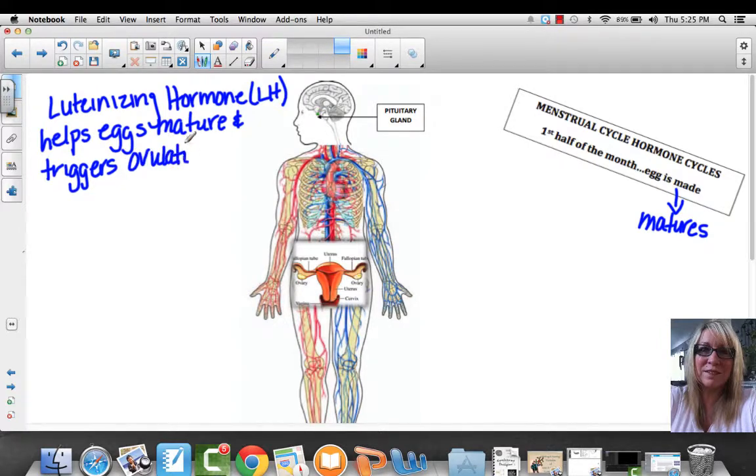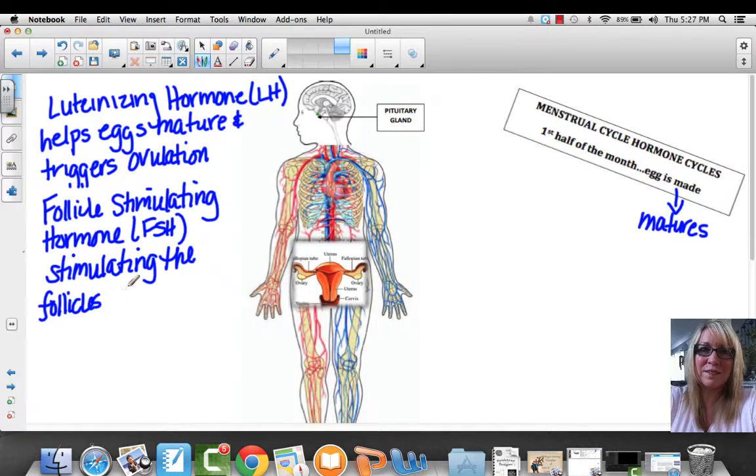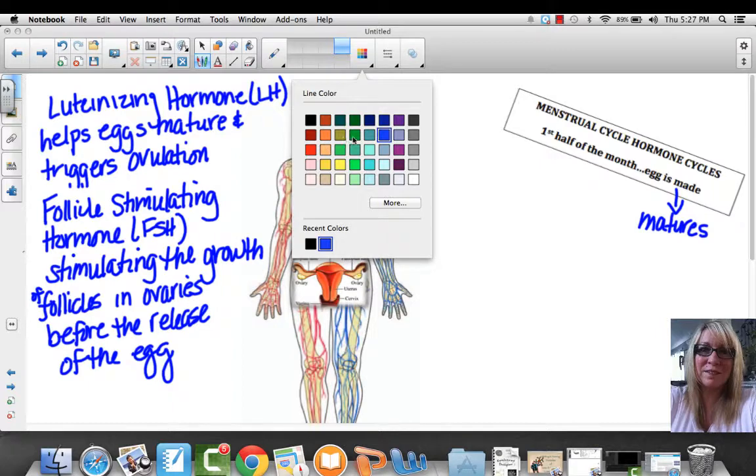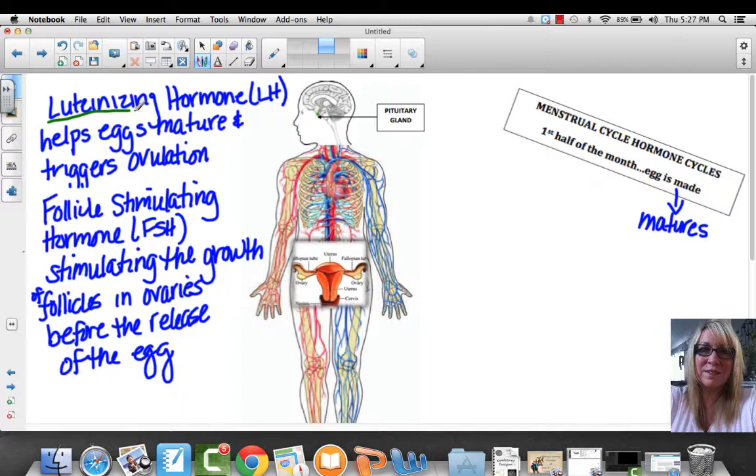Ovulation is when the egg is actually released from the ovary and goes into the fallopian tube. The other hormone we're going to talk about is the follicle-stimulating hormone, abbreviated FSH. FSH stimulates the growth of follicles in the ovaries before the release of the egg. Those are the two main hormones: luteinizing hormone and follicle-stimulating hormone.